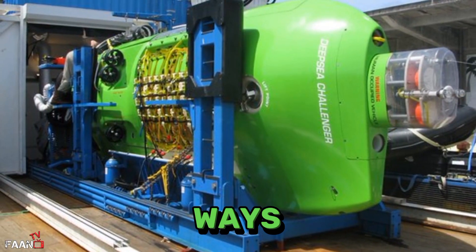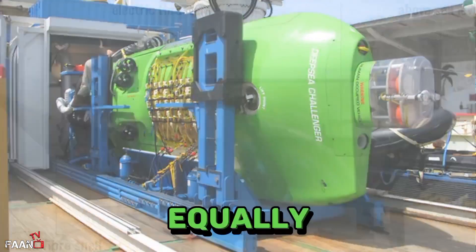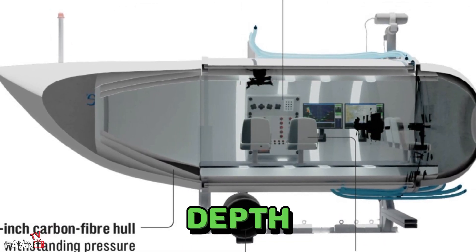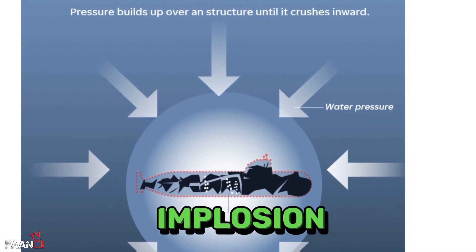The Titan differed in other ways. Unlike the spherical shape of the Deep Sea Challenger that distributed pressure equally, the Titan's cylindrical shape meant that some parts of the craft were subject to more pressure than others. At a depth of more than two miles beneath the surface, even a small hull breach would cause an instantaneous implosion.